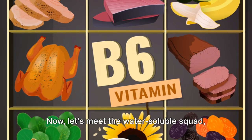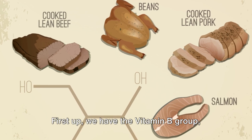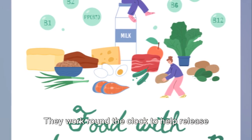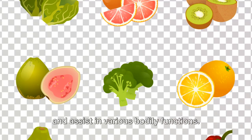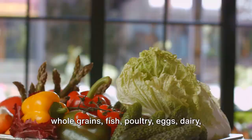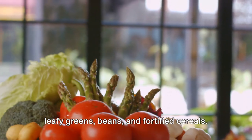Now, let's meet the water-soluble squad who travel in our bloodstream. First up, we have the vitamin B group, our metabolic heroes. They work round the clock to help release energy from food, make red blood cells, and assist in various bodily functions. You can find these tireless workers in whole grains, fish, poultry, eggs, dairy, leafy greens, beans, and fortified cereals.